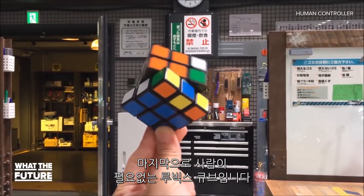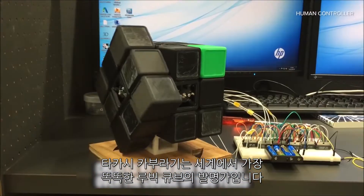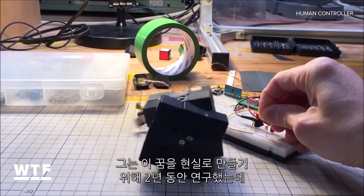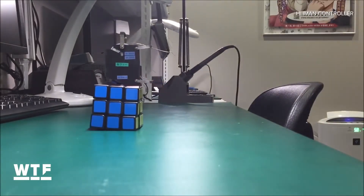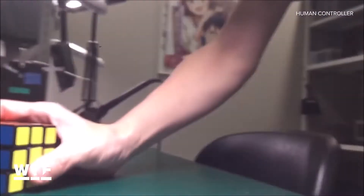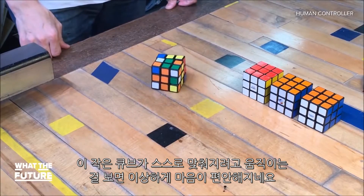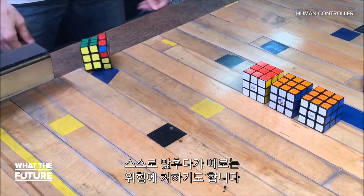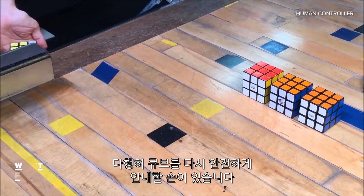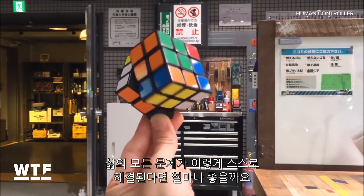Last but not least, the Rubik's Cube that doesn't need any help from you. Takashi Kaburagi is the mastermind behind the world's smartest Rubik's Cube. He spent two years making this dream a reality — just listen to his reaction when it solved itself for the first time. There's something oddly soothing about watching this little robotic cube spinning around trying to sort itself out. Sometimes in its efforts to set itself right, it veers off course into danger. Luckily, there's a loving hand to guide it back to safety. If only all of life's problems could sort themselves out with such grace.